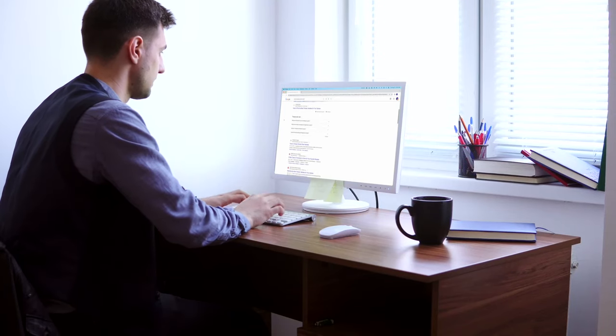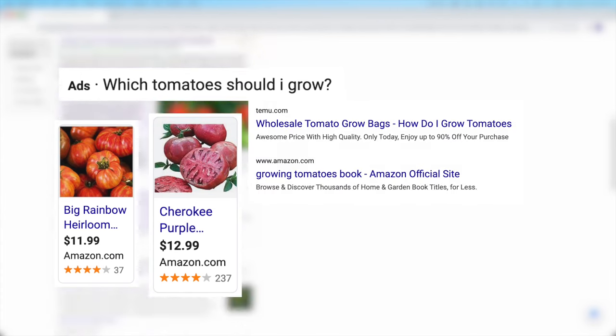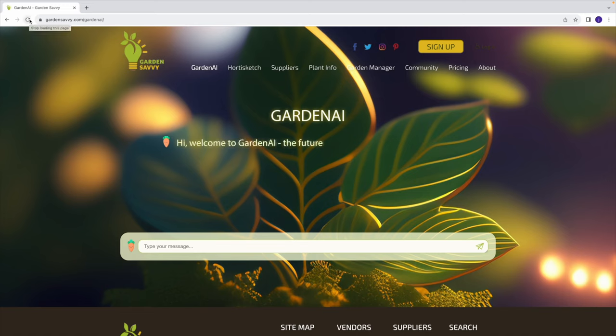Finding answers to your gardening questions on a search engine is such a hassle. They waste your time with ads, blog posts trying to sell you something, or simply inaccurate information. Garden Savvy created Garden AI, an AI chatbot designed specifically for gardeners.